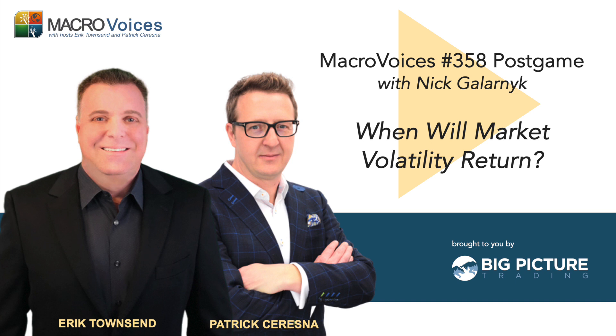Macro Voices is presented for informational and entertainment purposes only. The information presented on Macro Voices should not be construed as investment advice. Always consult a licensed investment professional before making investment decisions. The views and opinions expressed on Macro Voices are those of the participants and do not necessarily reflect those of the show's hosts or sponsors. Macro Voices is made possible by sponsorship from BigPictureTrading.com and by funding from Fourth Turning Capital Management, LLC. For more information, visit MacroVoices.com.